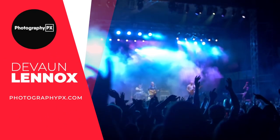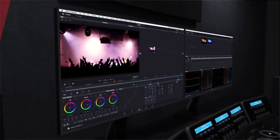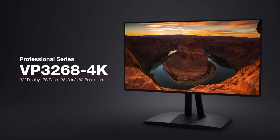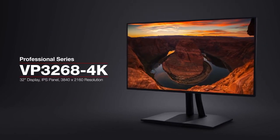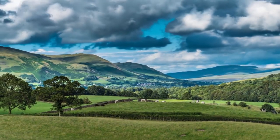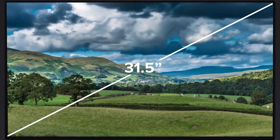Hello my friends, Devon Lennox here, Photography PX. In today's video, we'll cover the top 10 best monitors for editing photos. You can find timestamps and links in the description down below, as well as a pinned comment. And also, this is not a sponsored video. Let's get started.